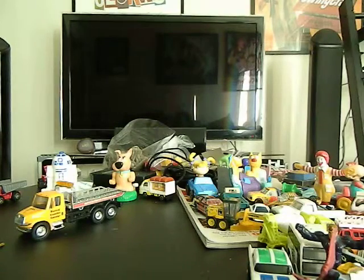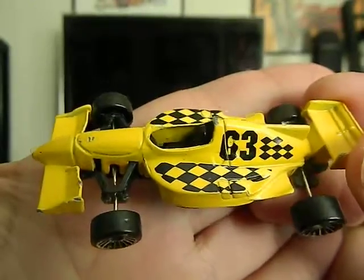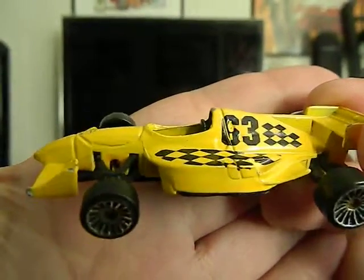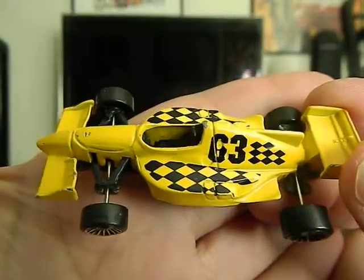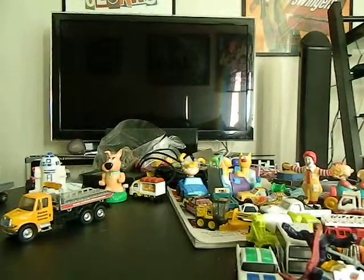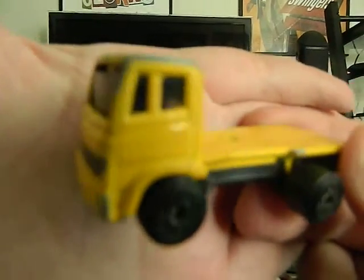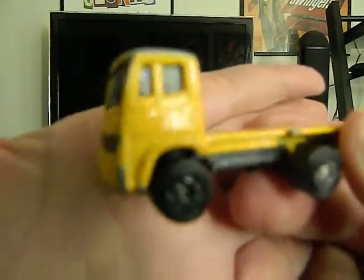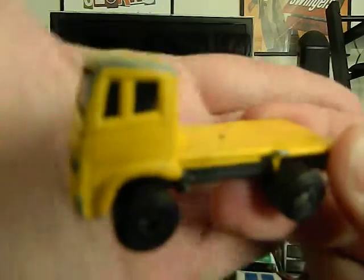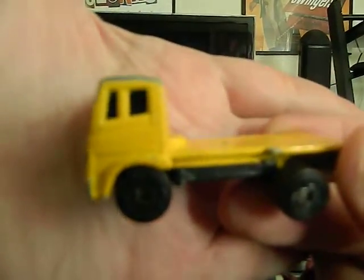Up next, this is a Maisto little racer — it's kind of a cheapy little G3, or is it 63? I think it's 63 now. And this is another Maisto, no year, but it's like a little semi cab. I shouldn't say trailer because it's a cab. It just doesn't want to do a hard focus but you get the idea of what it looks like.